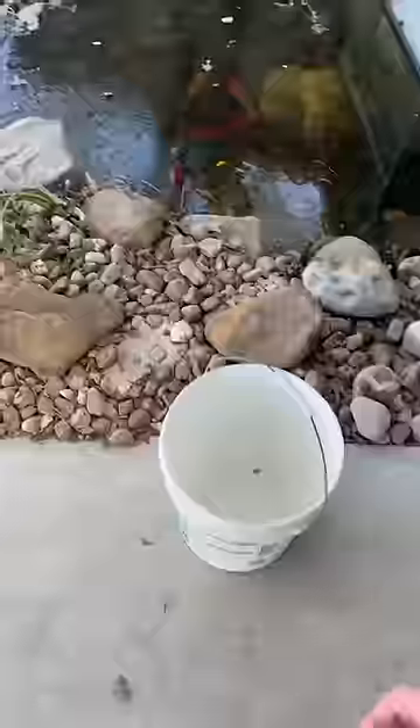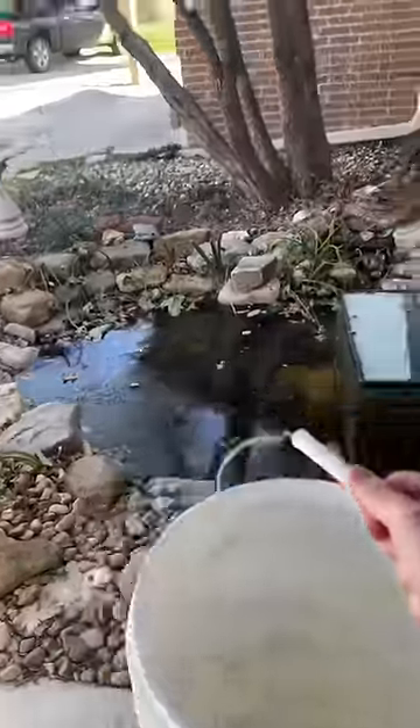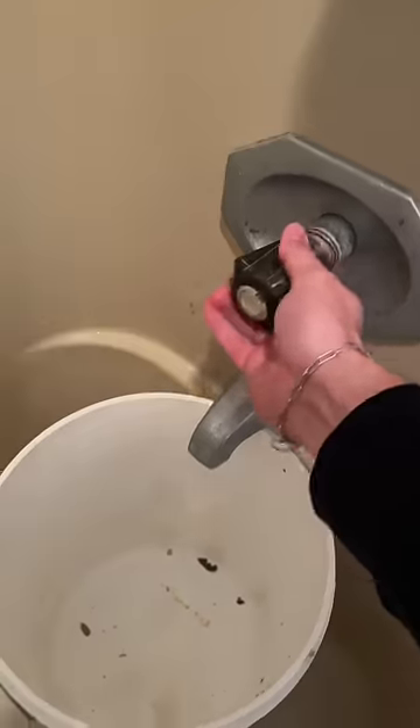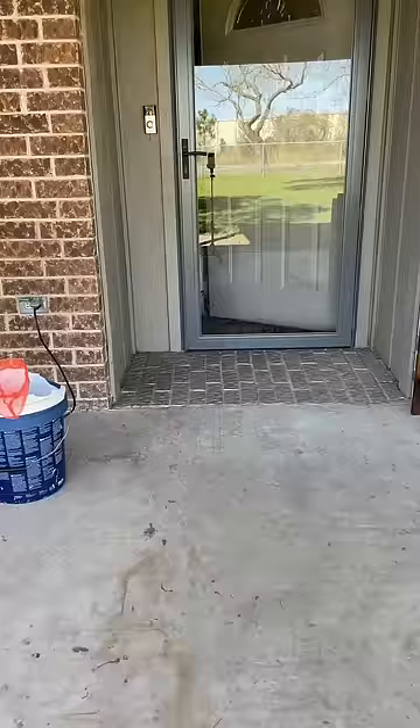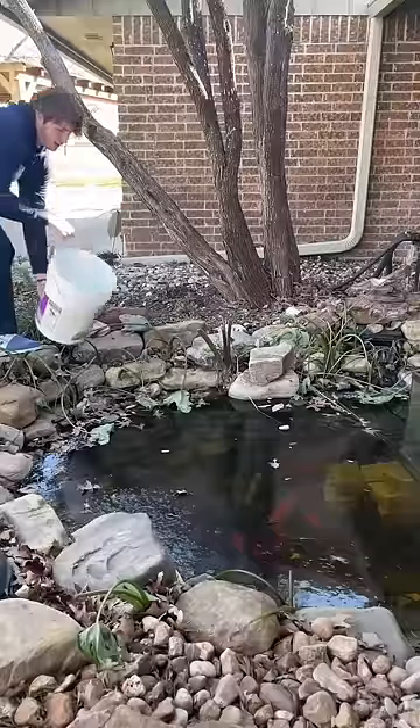Are my fish completely frozen in ice? Last night we had a major freeze leading to our pond being covered in an inch layer of ice. Without hesitation, I quickly started filling up my bucket with warm bath water to pour into the pond in attempts to defrost the fish.